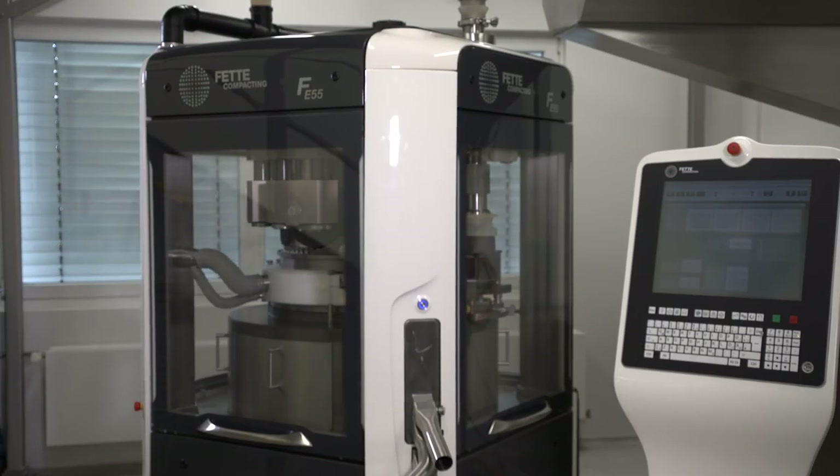is more and more the dominant way of manufacturing. Today we elaborate on what makes direct compression the preferred way of manufacturing and how PAT improves process control.